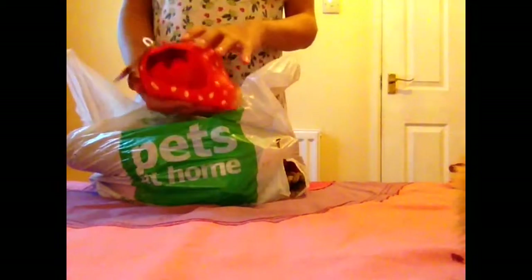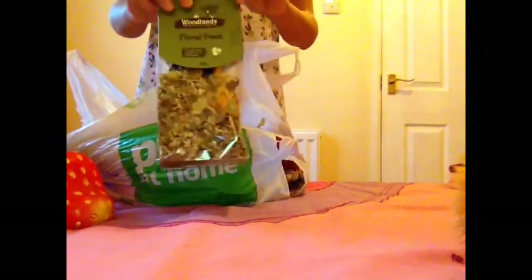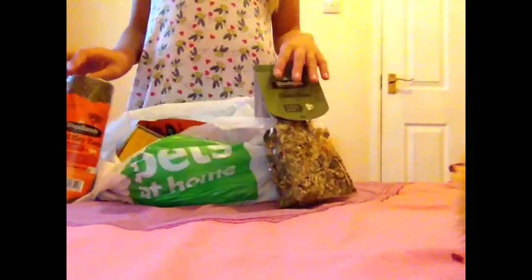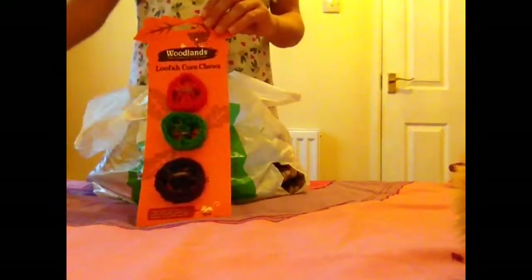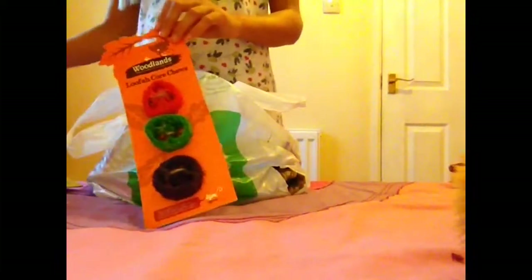Then I got this Strawberry Hideaway Hut, this Floral Feast, and this small hay tunnel. I was wondering if they would let me take this back to Malta, but I don't think so, so I'm going to get this posted out there. These two items are by Pets at Home, the Floral Feast is by Woodlands, and so is the small hay tunnel. Most of the stuff is by Woodlands.